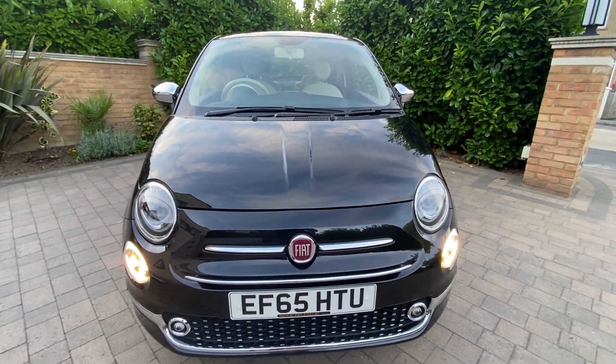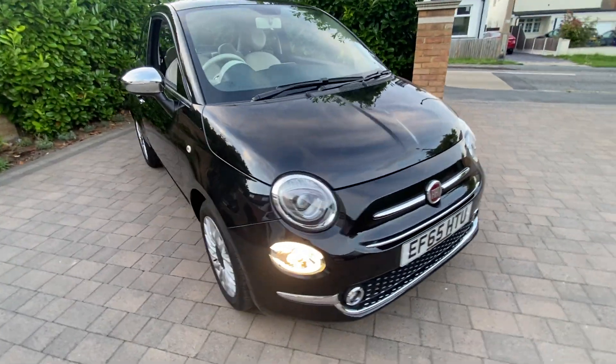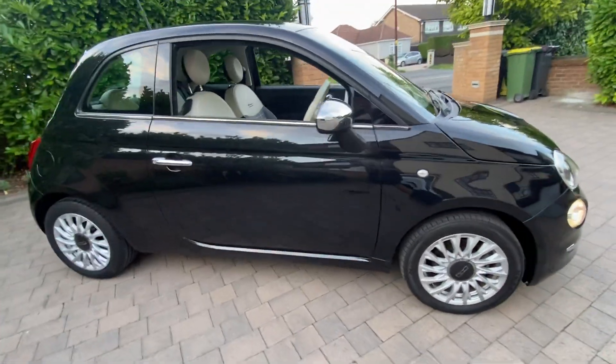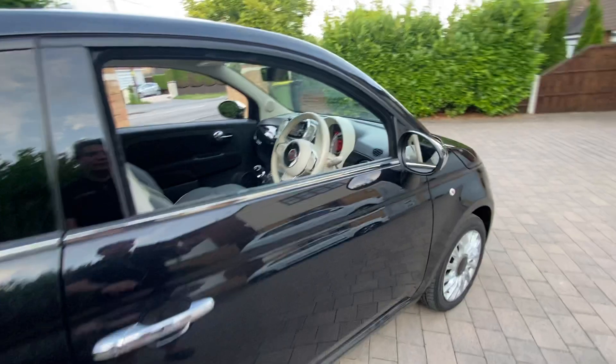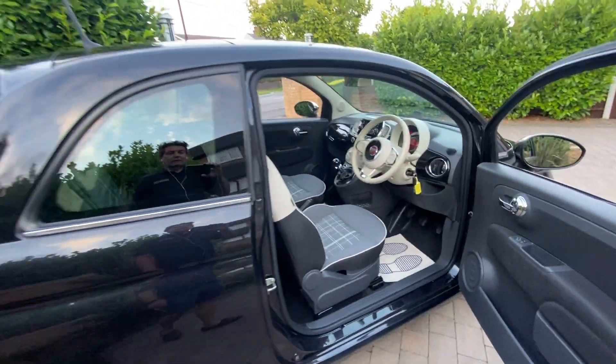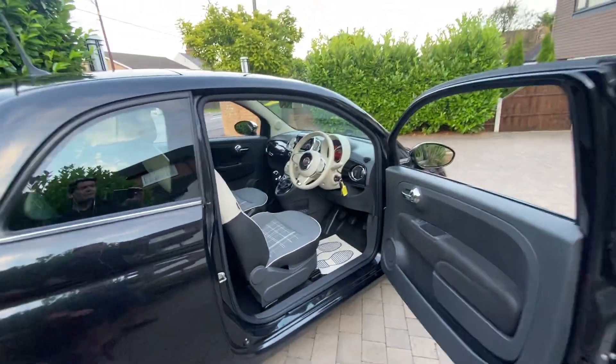£20 a year road tax, cheap insurance, nearly 60 miles per gallon, 1.2 four-cylinder engine, and a very fashionable, good-looking car. Lovely in black — very rare in black — and beautifully kept.